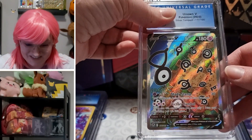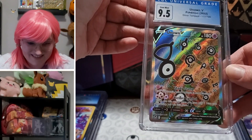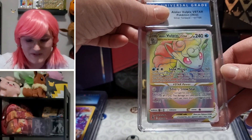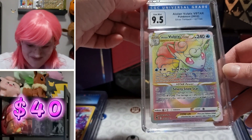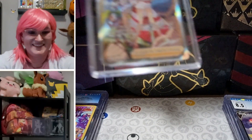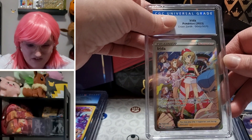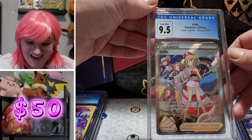Unown V — I just think it's so cool — Silver Tempest Unown V alternate art: 9.5, 9.5, yeah! 9.5! Apparently we've been grading a lot of full art trainers but this one looks so good — with good reason: 9.5.